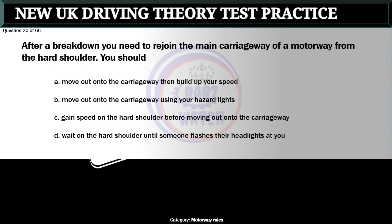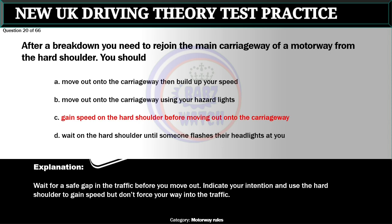Question 20 of 66. After a breakdown you need to rejoin the main carriageway of a motorway from the hard shoulder. You should: A. Move out onto the carriageway then build up your speed. B. Move out onto the carriageway using your hazard lights. C. Gain speed on the hard shoulder before moving out onto the carriageway. D. Wait on the hard shoulder until someone flashes their headlights at you. The correct answer is C: Gain speed on the hard shoulder before moving out onto the carriageway. Wait for a safe gap in the traffic before you move out. Indicate your intention and use the hard shoulder to gain speed but don't force your way into the traffic.